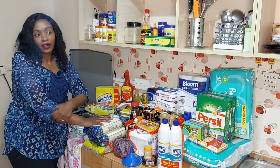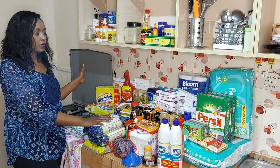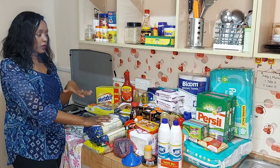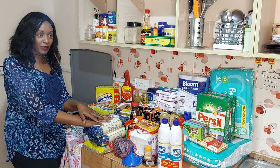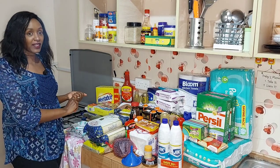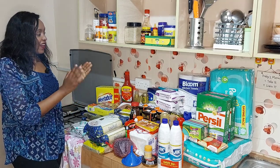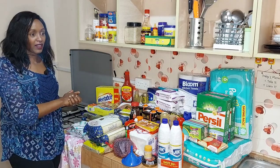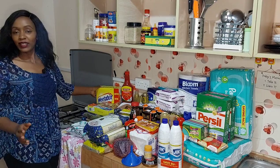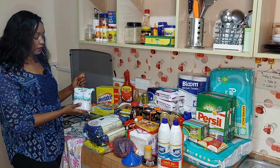Hi guys, we are now finally back home and this is everything that we got today. I'm going to show you everything and tell you what we were able to get on offer. I realized I made a few mistakes — there were some things that were on offer which I meant to get but I ended up getting the ones that were not. But I still managed to save some money, so let's get started.